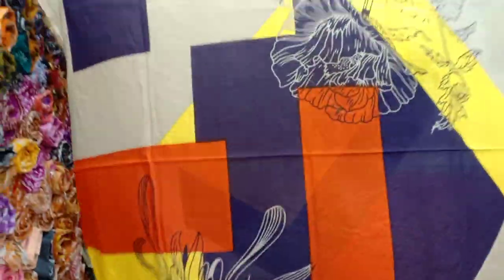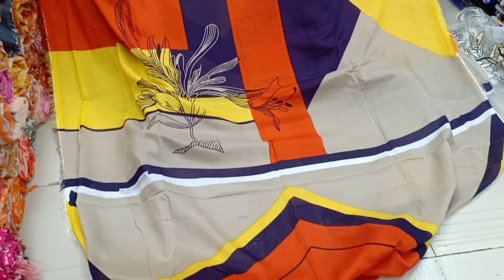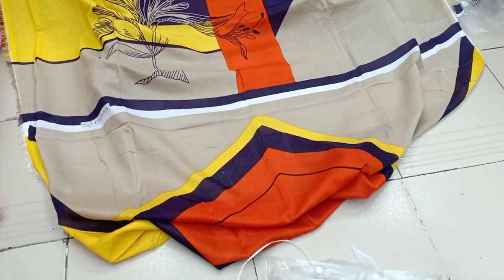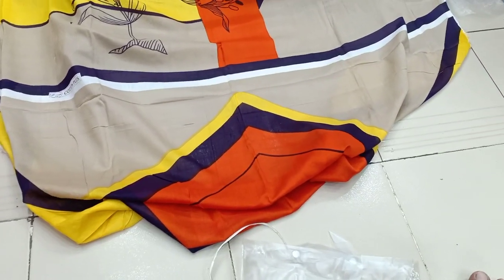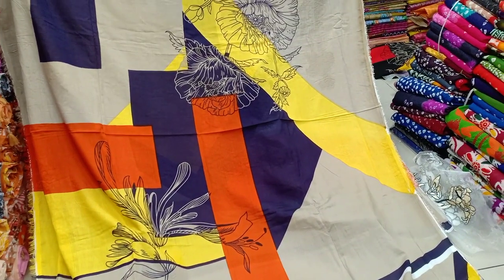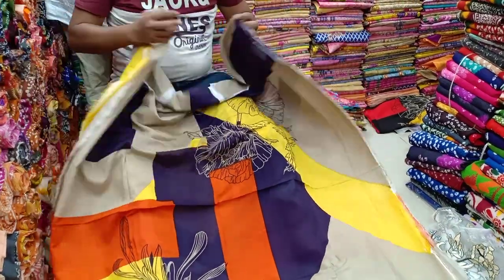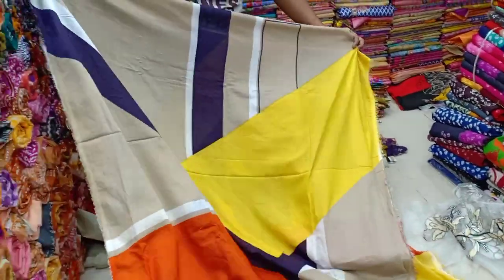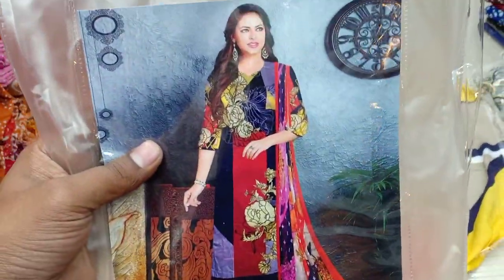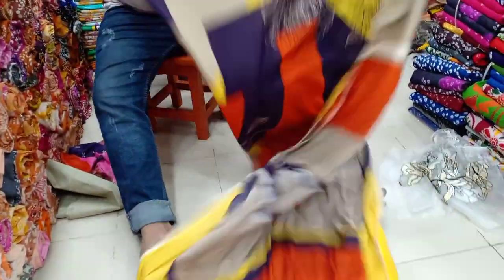Hello viewers, Assalamu Alaikum. I am Mohamad Ushub Khan. I am going to show you the new designer Newton designer collection. I have a lot of linen, I have a lot of prints, I have a lot of pure chiffon, I have a lot of catalogs, and I have a lot of same designer with back parts.